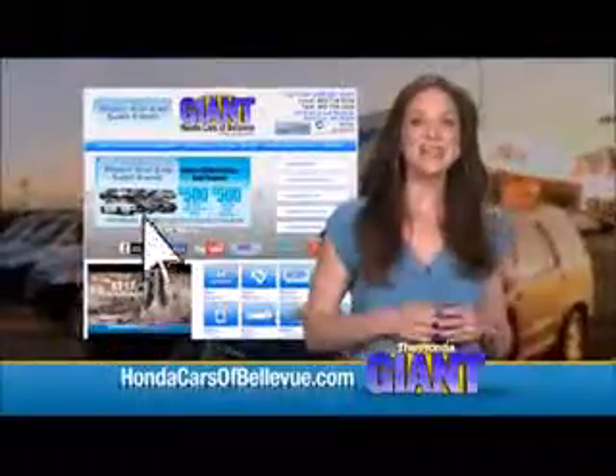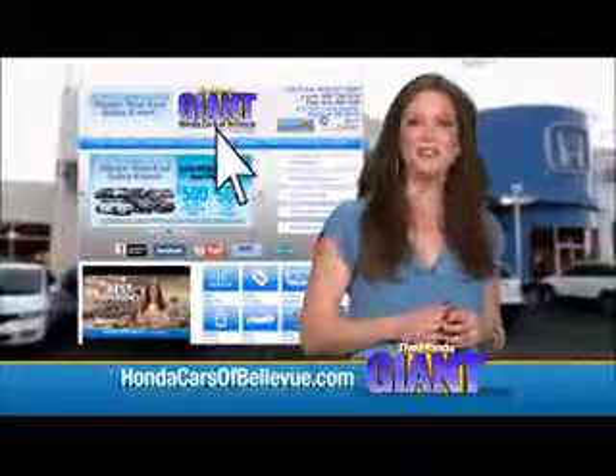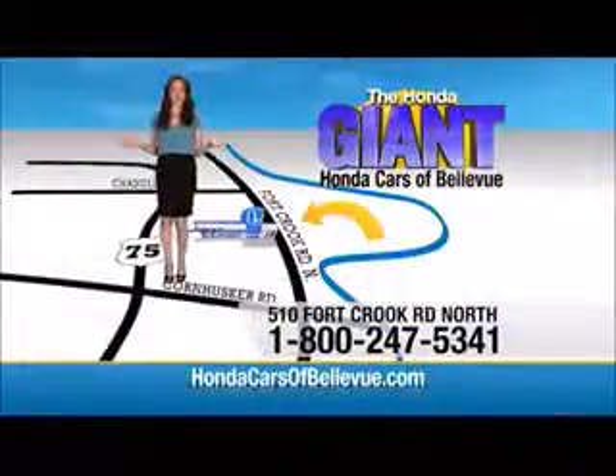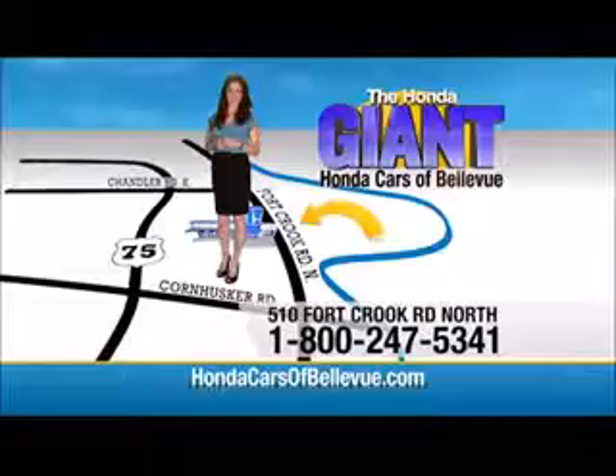Thanks Brian! Find this and many more quality pre-owned vehicles at hondacarsofbellevue.com — serving the heartland for over 30 years, one happy Honda customer at a time. Honda Cars of Bellevue: one small step off Kennedy Freeway, one giant Honda savings store.